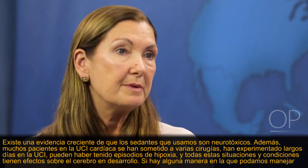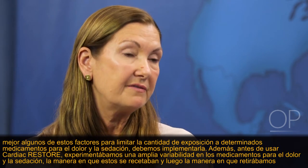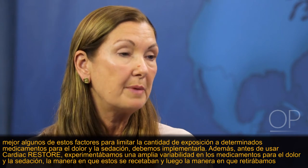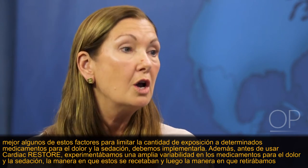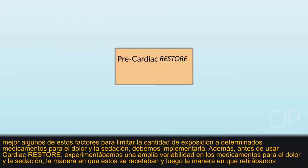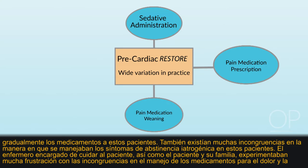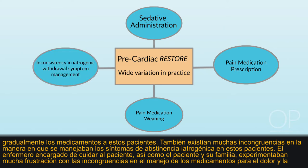If there is any way for us to better manage some of these factors — limiting the amount of exposure to certain pain and sedation medications — we need to do that. Before using Cardiac Restore, we experienced wide variation in pain and sedation administration, prescribing, and weaning of these medications.